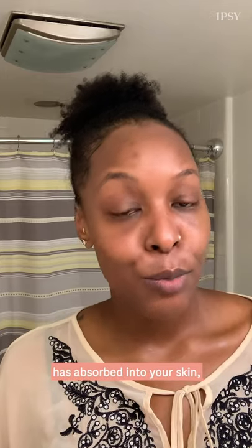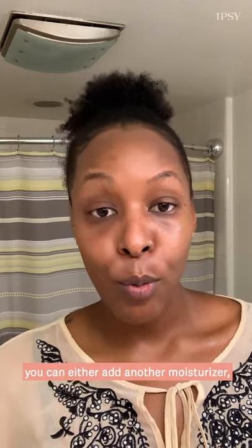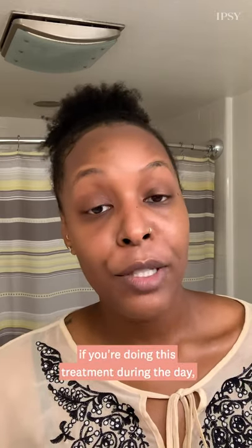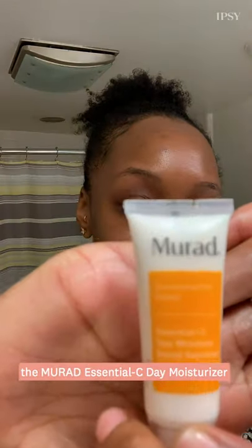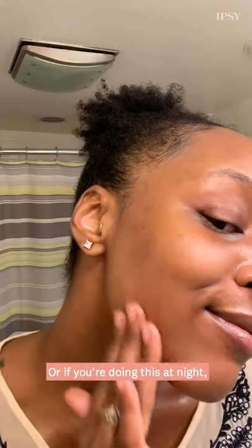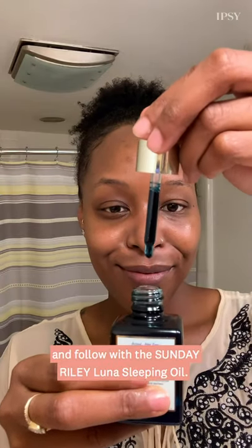Once the Arnica Relief mask has absorbed into your skin, depending on your skin type you can either add another moisturizer if you need a little bit more hydration. If you're doing this treatment during the day I would recommend using a moisturizer and SPF. The Murad Essential C moisturizer with SPF 30 is a great choice, or if you're doing this at night then you can follow with the Sunday Riley Luna sleeping oil.